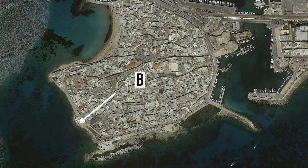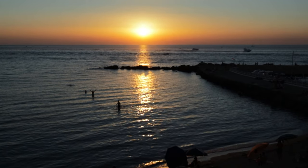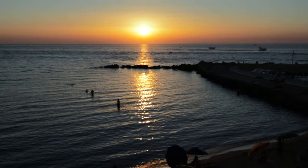Behind me is a little bar called Buena Vista, and a good tip is if you want to sit somewhere and have a drink as the sun goes down, this is the spot to do it. Everybody seems to come here — we'll pop by later and you'll be able to see how busy it gets, but what a beautiful sunset you can have on a sunny day.